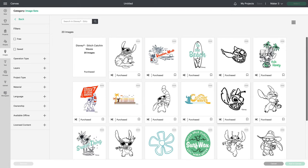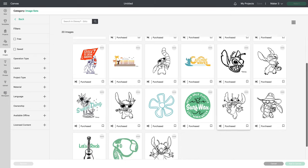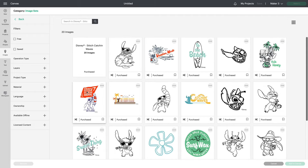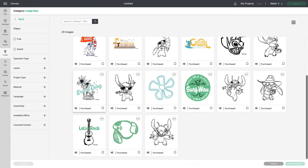And last but not least, we have Disney Stitch Catching Waves — 20 images. These are terrific too. Sweet thing, I love that one. Really great.